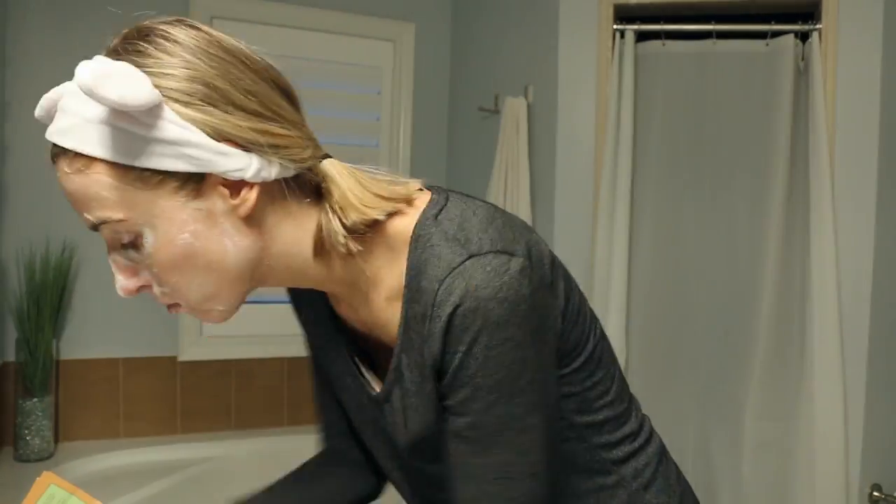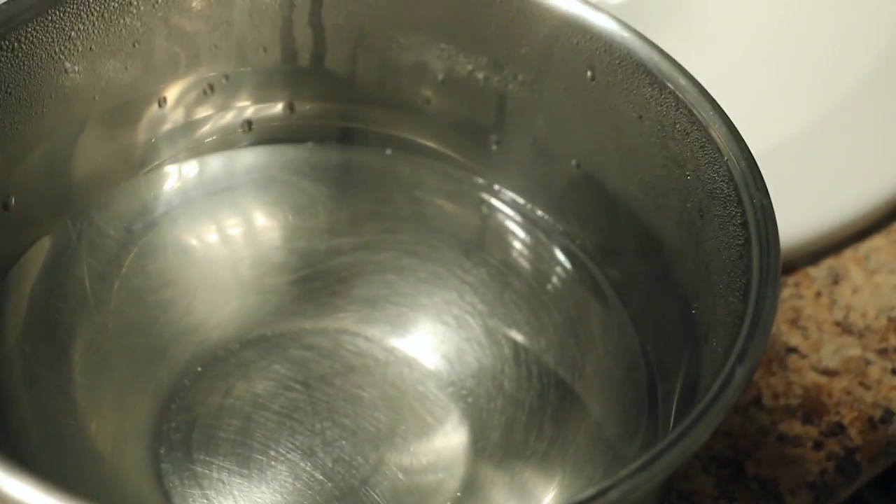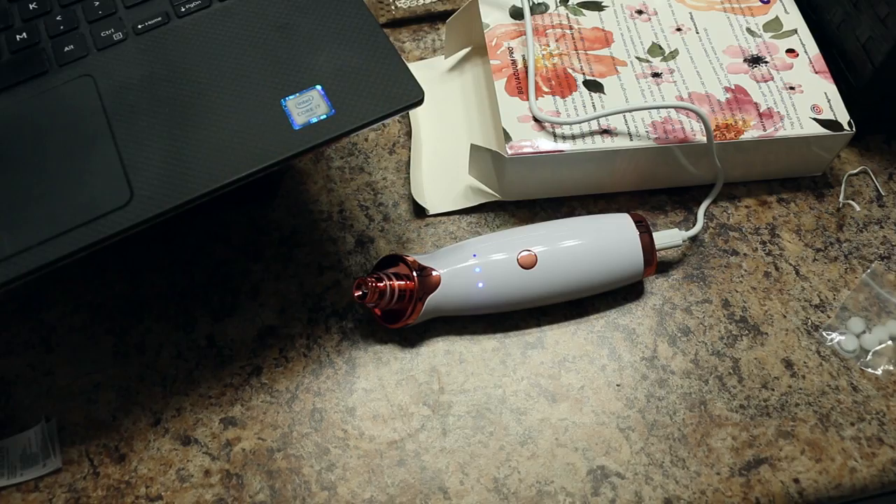The pore vacuum came with a bunch of different heads you can put on top, and it will do different things depending on which one you use. Some are going to suck stuff out of your pores, but others are supposed to bring blood circulation to the skin and eliminate wrinkles. It also came with these sponges — I still don't know what those are. To get the best results, I followed their step-by-step instructions. I started by cleaning my face with warm water and then did a full-on steam using boiling water poured into a big bowl.